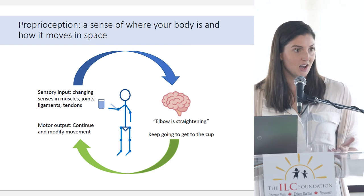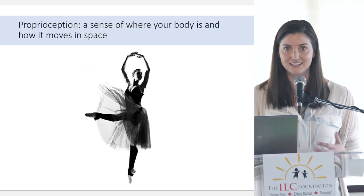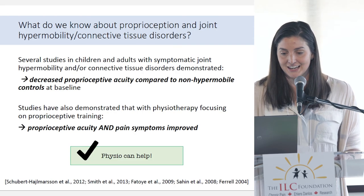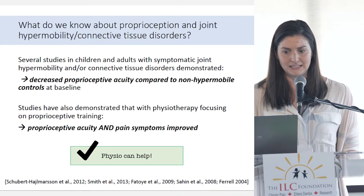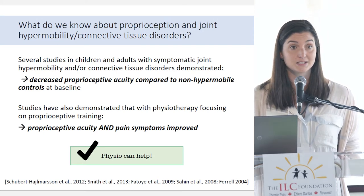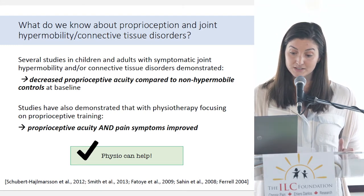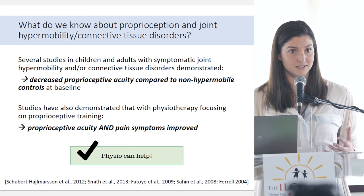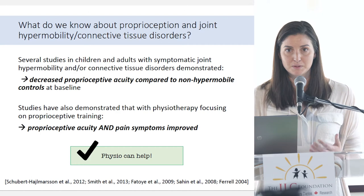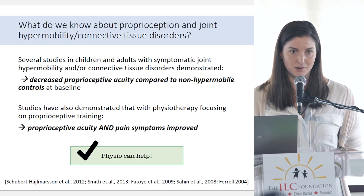This sounds complicated when we're only talking about reaching for a cup — so you can understand that more complex movements like walking, standing from a chair, going upstairs, or dancing involve a lot more. Several studies in both children and adults demonstrate that this population has decreased proprioceptive acuity compared to non-hypermobile controls at baseline. The good news is there have also been studies showing that physiotherapy focusing on proprioceptive training improved proprioceptive acuity — and not only that, symptoms were also better. A therapy program focused on learning how to move better was successful and also helped with symptoms.